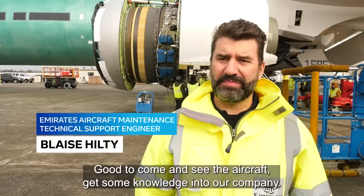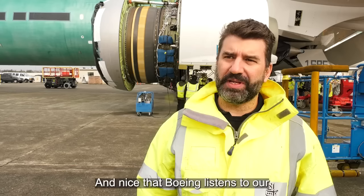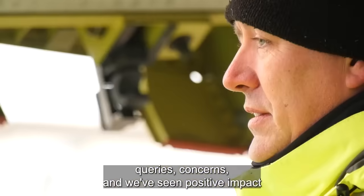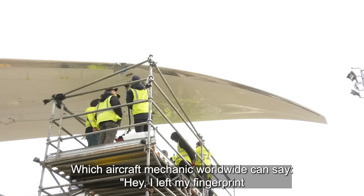Good to come and see the aircraft, get some knowledge into our company. And it's nice that Boeing listens to our queries and concerns, and we've seen positive impact from the last couple of events. Which aircraft mechanic worldwide can say, hey, I left my fingerprint?